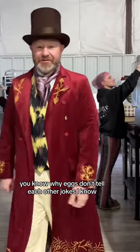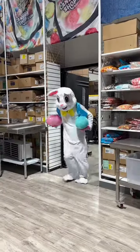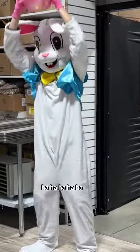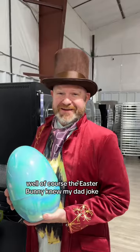Do you know why eggs don't tell each other jokes? I don't. Because they crack each other up. Well of course the Easter Bunny knew my dad joke.